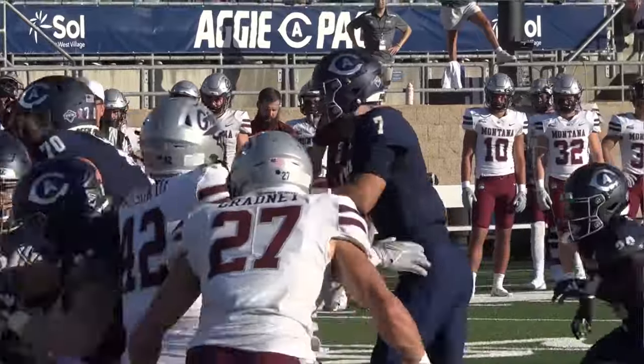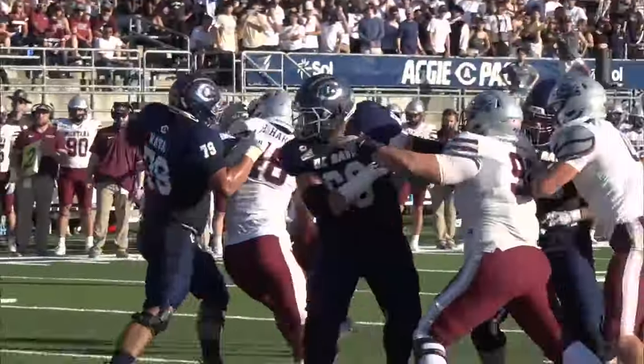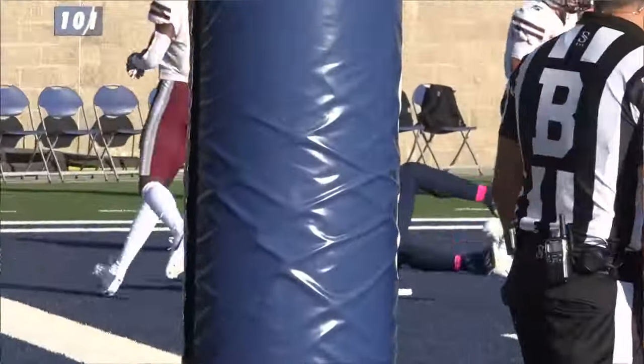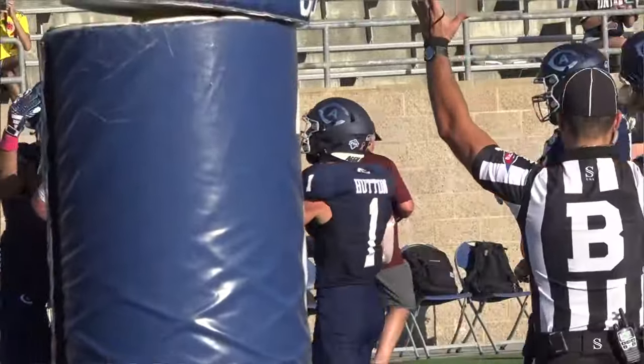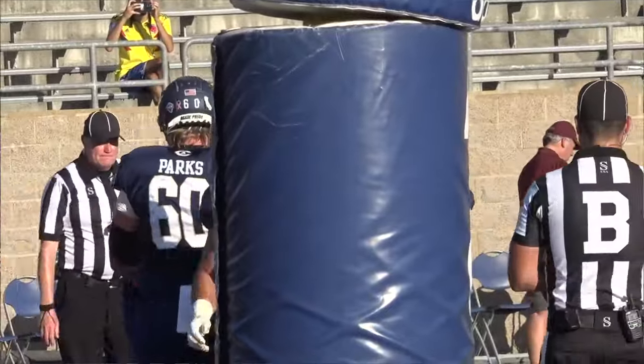Davis now in the red zone, and this play action was so good it faked out the cameraman — oh, that was me. Hastings hits Chaz Davis for the touchdown. Something about those Bear Creek Bruins! And the Aggies take the lead.